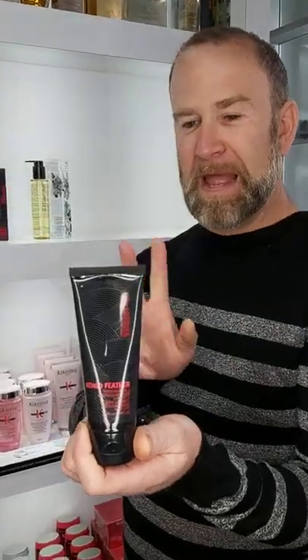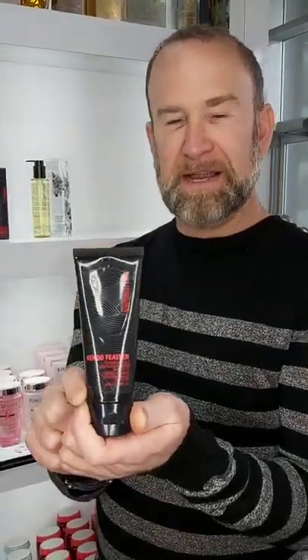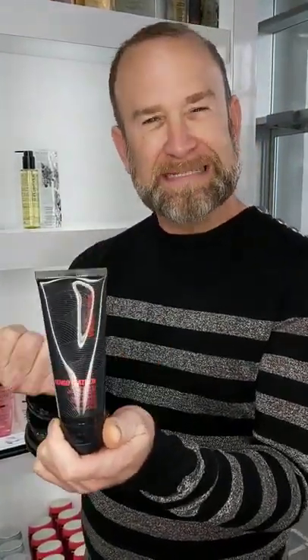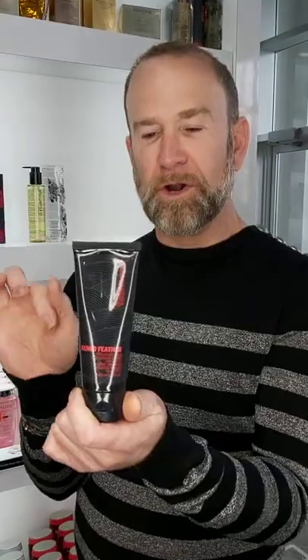And what does that particular product do? This one is a paste — the Kango Feather Paste — which I use a lot on short cuts. For pixie cuts on women, or even guys who have a messy look, or even for finger work with it. Instead of using hairspray.